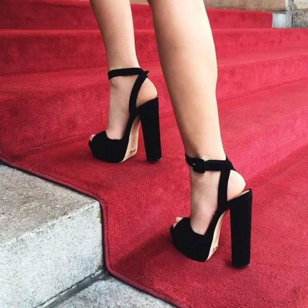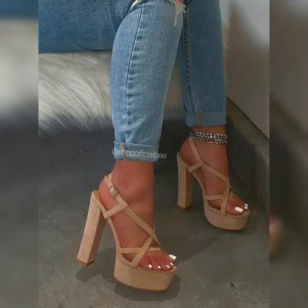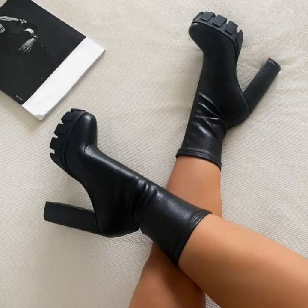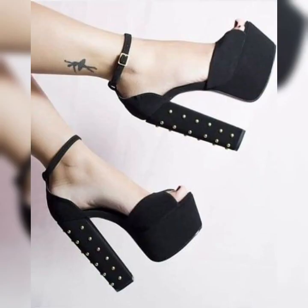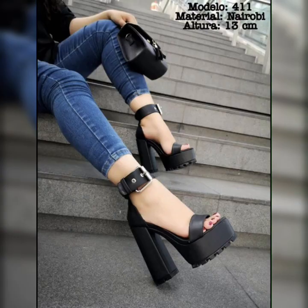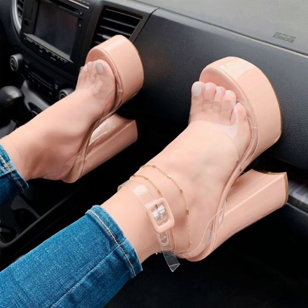strut your stuff. And let's not forget about the peep toe stiletto high heel sandals. These shoes have a small opening at the front, giving just a peek of your toes. They strike the perfect balance between elegance and playfulness.